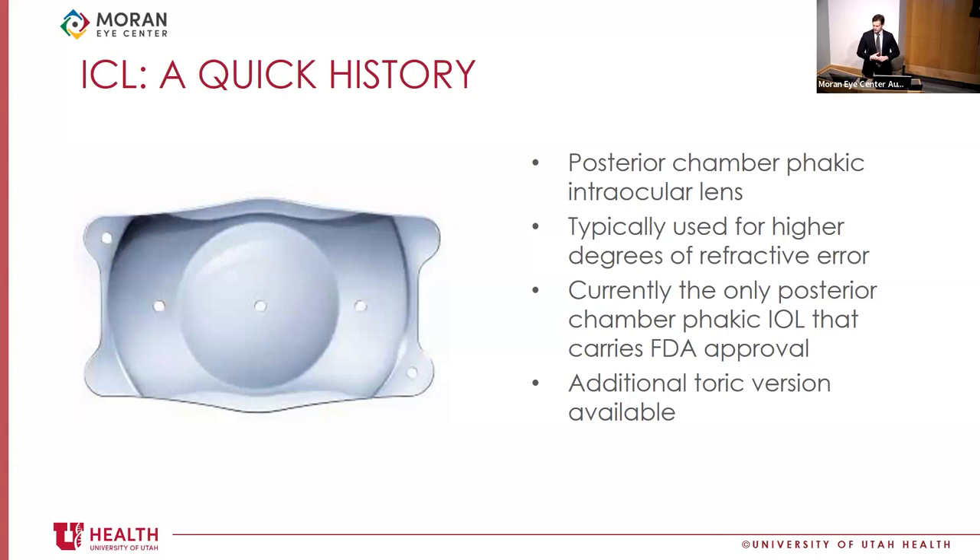There are newer iterations — the EVO and EVO Plus ICL. The ports in the center and on the side facilitate aqueous flow, decreasing the incidence of anterior subcapsular cataracts. By allowing aqueous through the port, it decreases pupillary block, so surgeons no longer need to make a peripheral iridotomy. A toric version is available, correcting up to four diopters of cylinder in the spectacle plane.